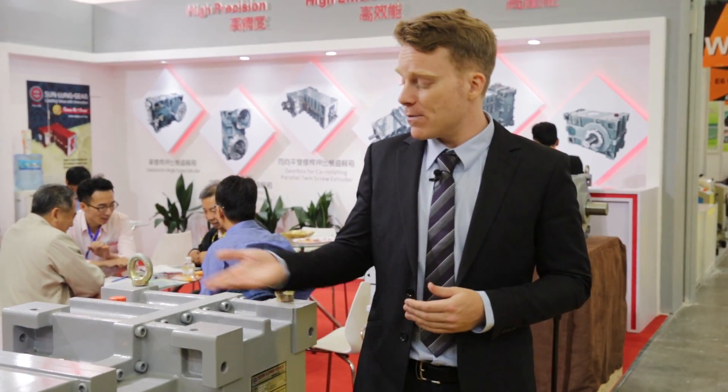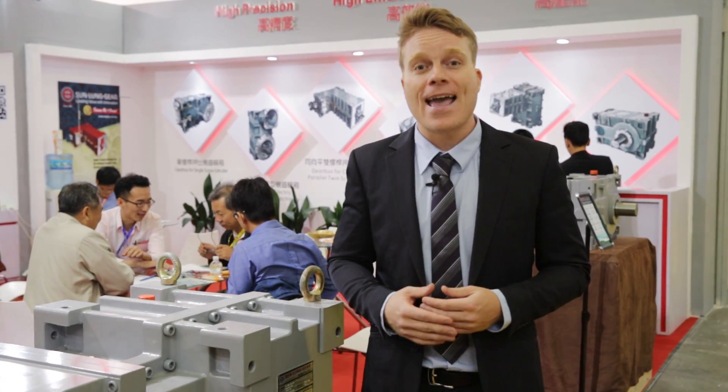If you'd like to know more about Sunlong and some of their other products, follow the link at the end of this video. Thank you.